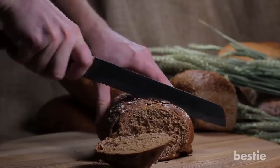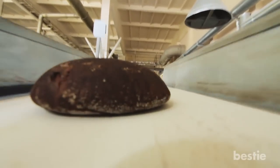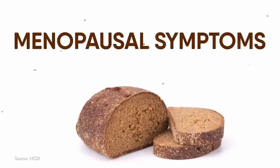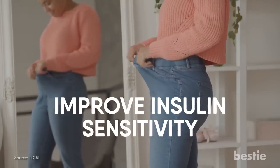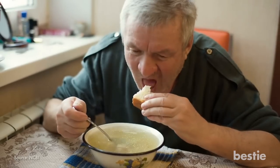Rye bread is made with rye flour, which comes from a wheat-like plant. It's lower in fat and contains less gluten than wheat, which makes it a denser, heavier loaf. It's rich in lignans, which are plant compounds that have been linked with a wide range of health benefits, including a reduced risk of heart disease, menopausal symptoms, osteoporosis, and breast cancer. Whole grain rye bread has also been shown to reduce body weight, improve insulin sensitivity, and lower total cholesterol levels. A study found that people who ate rye bread for breakfast experienced decreased hunger and desire to eat 8 hours later, compared to those who ate wheat bread.